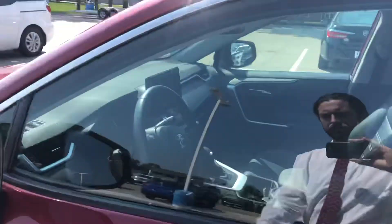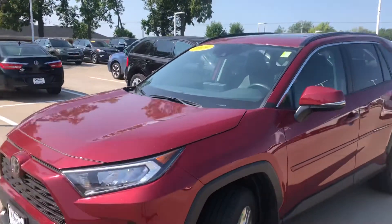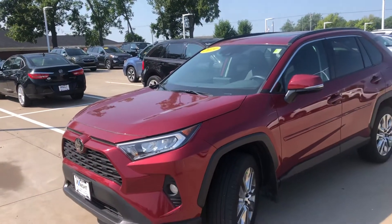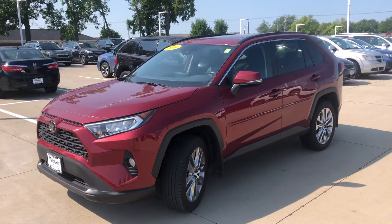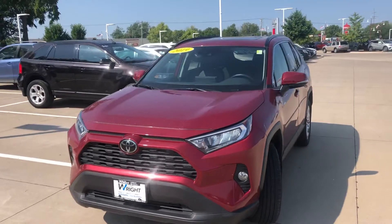Looks like it was well taken care of by the previous owners too. And we have a few different options of these as well — I know we have a white one that's 2019 just like this, some 2020s, and some later years as well.